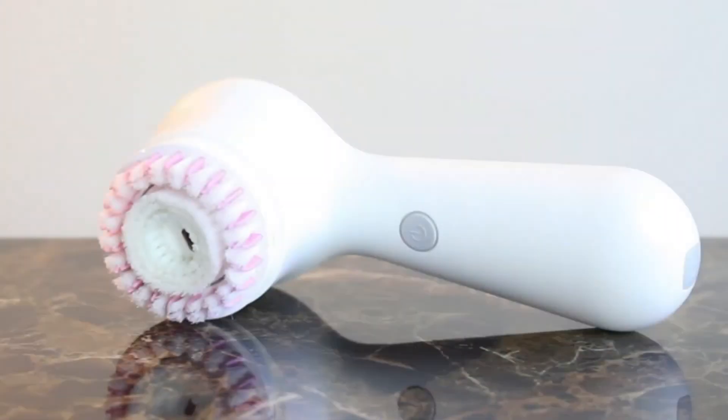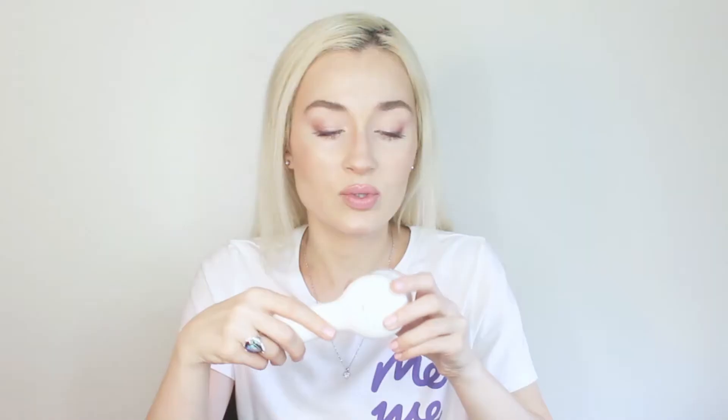I want to start with something I use to cleanse my face — the Clarisonic Mia Prima. It's very nice, sleek, and easy to use. The head I use right now is actually more for exfoliation; it has synthetic bristles and rubber bristles. If you want to achieve an after-facial type of feeling at home and do a very nice cleansing ritual, Clarisonic is a must-have. I've been using it for years and love how gentle yet effective it is.